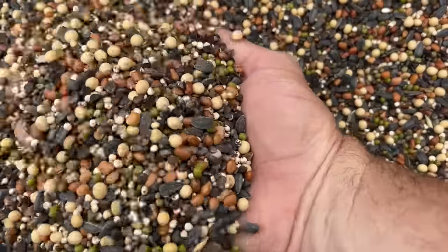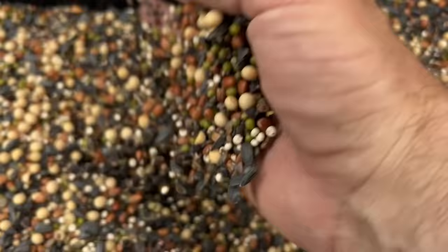Look at this — is that not the prettiest thing? It looks like something I'd feed my chickens or birds or something. But that blend is going to offer the wildlife so many different food options. Nobody harvested this deer, nobody even saw this deer on the hoof. Houston and I hunted him really, really hard early season and I never showed you guys a picture — and this is why right here.